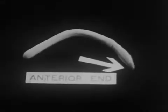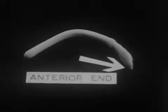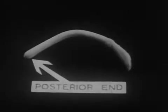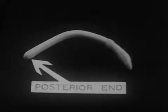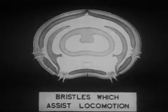The anterior end of the earthworm, with which it burrows many tunnels to a depth of five or six feet, is tapering. The posterior end is blunt. If an earthworm is viewed under a magnifying glass, hundreds of pairs of bristles which assist locomotion can be seen.